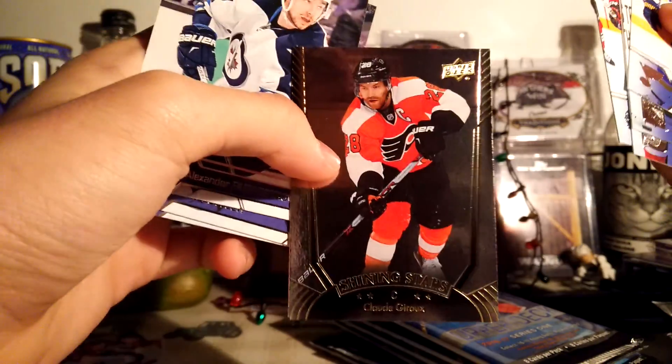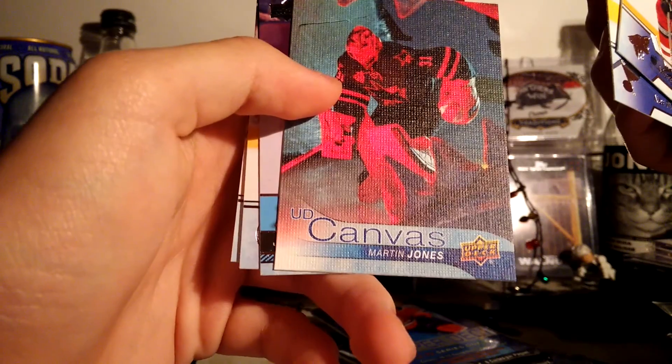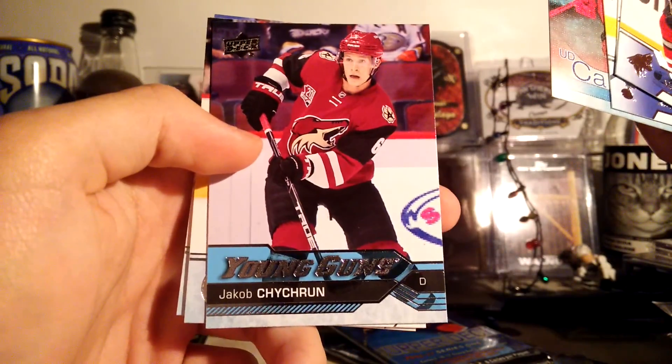Backward Shining Stars of Claude Giroux. The Portraits of Matt Zugarello. Backward Shining Stars Royal Blue of Claude Giroux — nice card. Canvas of Martin Jones and a Young Guns of Jacob Chichrin, however you say this guy's name. Not too bad, decent young gun.